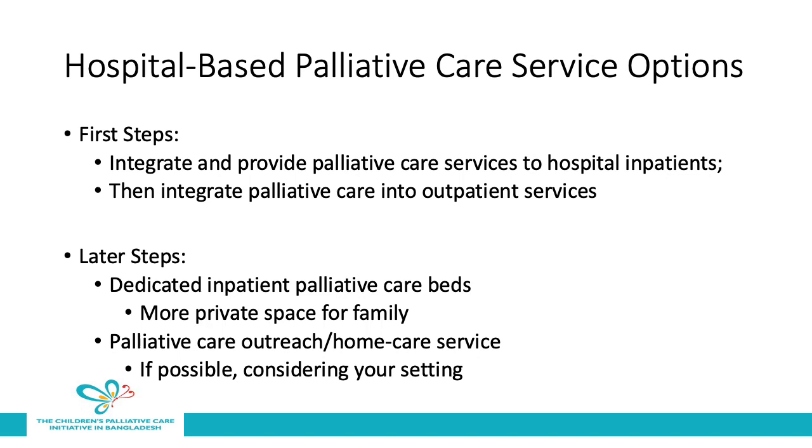Hospital-based palliative care services can be developed and delivered in a number of ways. Some of the early steps are often to integrate and provide palliative care services to hospital inpatients and then to integrate palliative care into outpatient services. Later, you can move towards having dedicated inpatient palliative care beds which provide more space for families whose child is approaching the end of life. And lastly, palliative care outreach or home care services can be provided if this is possible in your setting.